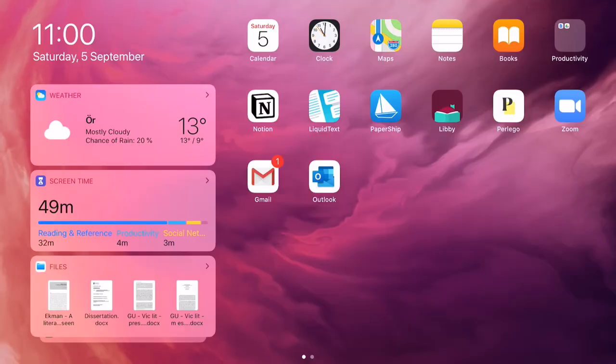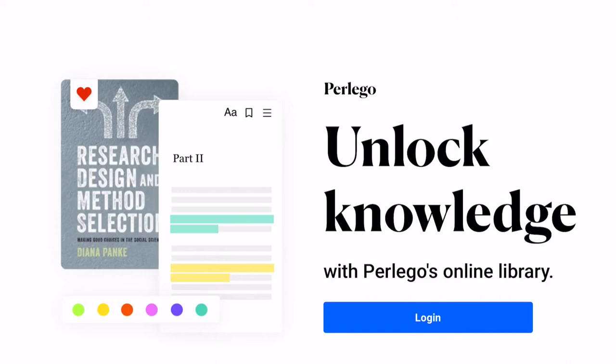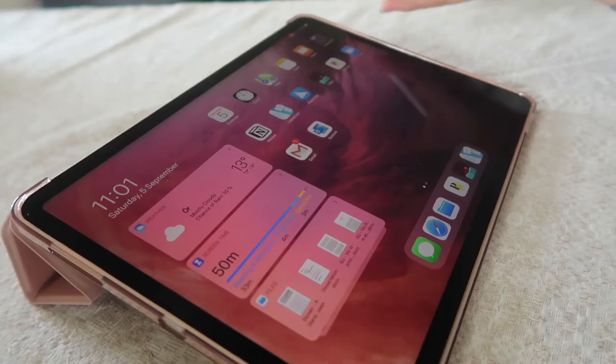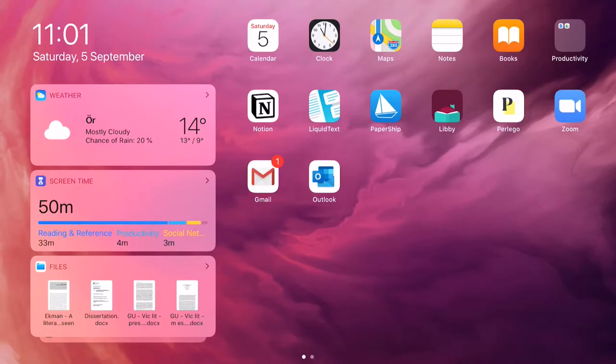Another app I've heard a lot of good things about but haven't tried yet is Perlego. They advertise it as a Spotify for course books — you can search for course books you might not want to spend hundreds of pounds on, pay a small monthly fee, and get access to their entire library. I'm definitely looking forward to trying that out. Besides that I just have Zoom, Gmail, and Outlook on my homepage, and I think it really works because a lot of my work involves reading and extracting information, so all the apps I have are geared towards that purpose.